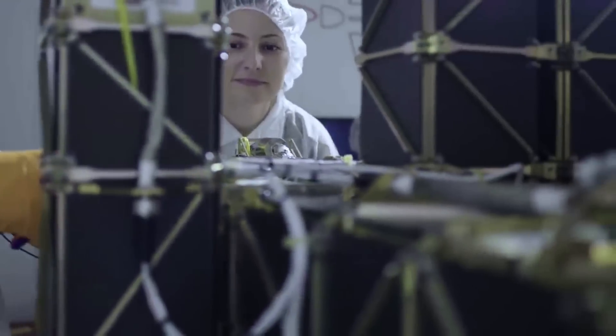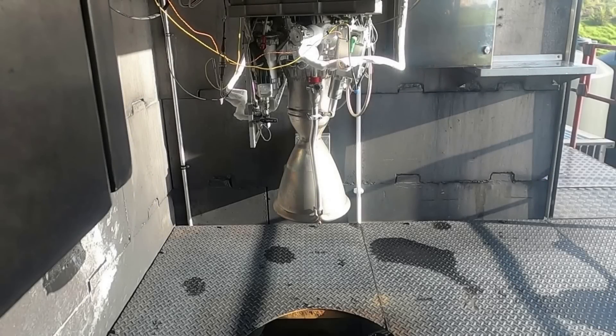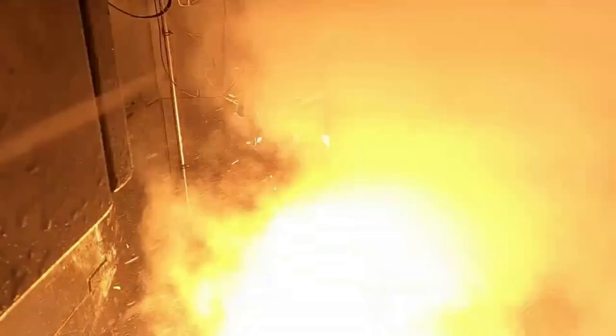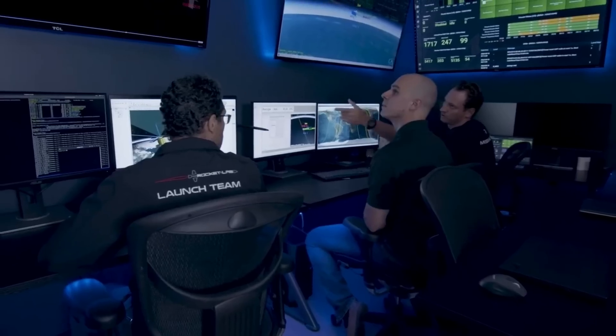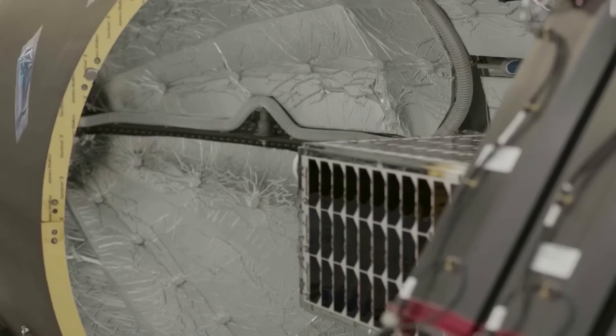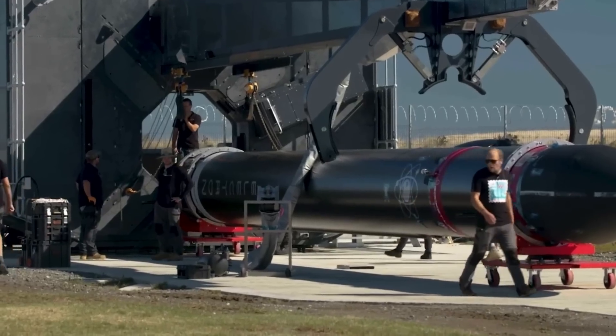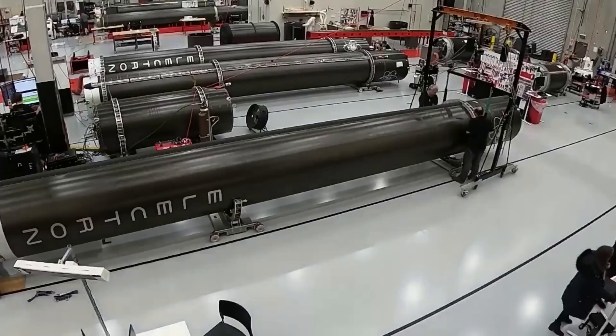Late last year, Rocket Lab successfully test-fired and reused Rutherford first-stage engines for the first time. The refurbished engine passed all the same rigorous acceptance tests, including 200 seconds of engine fire and multiple restarts. Data from the test fire showed the engine produced full thrust of 21 kilonewtons with 1,000 milliseconds of ignition, performing to the same standard of a newly built Rutherford engine. The Rutherford engine's production scalability is facilitated by additively manufactured or 3D-printed primary components — including a 3D-printed combustion chamber, injectors, pumps, and main propellant valves — making it the engine with the most 3D-printed components of any rocket engine in the world. These primary components can be printed in 24 hours, drastically reducing production timelines, and if Rocket Lab can easily recover and refurbish them, it would only help lower costs and get Electron launching more frequently.